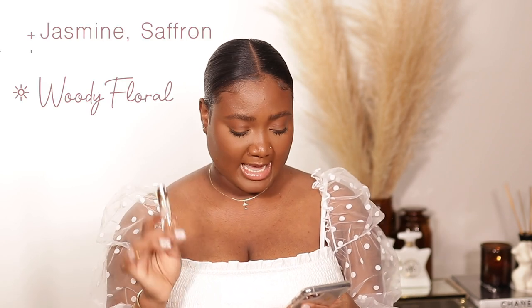Next up, Baccarat 540. I know you're tired of hearing about it, but you need it in your collection. This is the perfume I run out of the fastest — my bigger bottle is already done and I have a mini size left. Yes, it's hyped up, but it's hyped up for a reason. If you don't want to smell like everybody else, just mix your perfumes. The notes are jasmine, saffron, cedarwood, and ambergris. This is mighty and amazing — you're that girl.